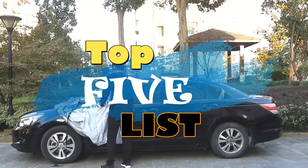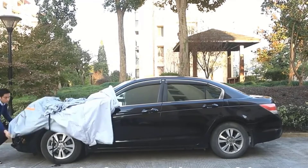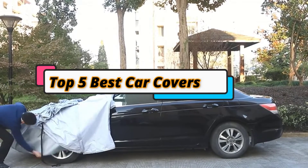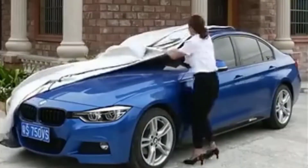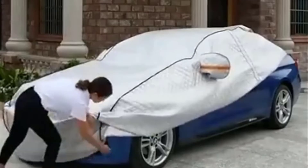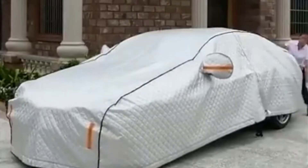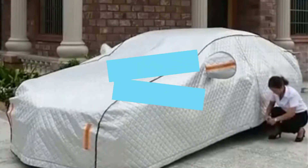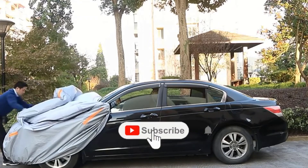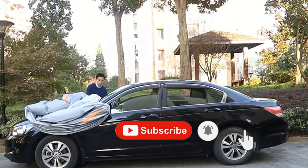Hey guys, welcome to the top 5 list channel. Are you looking for the best car covers? In this video, I will show you the top 5 best car covers to buy right now in your budget. I made this list based on my personal opinion and research, based on their quality, durability, price, and more. To find out more information about these products, you can check out the links down in the description box. Also, make sure you subscribe to stay up to date with the latest technology videos. So let's get started with the video.